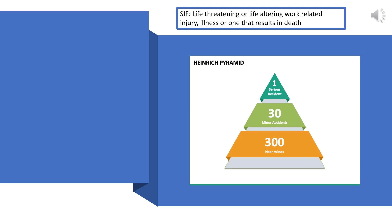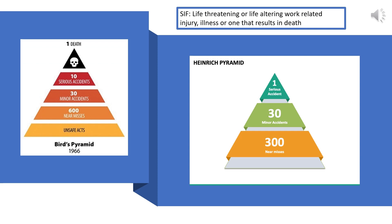This pyramid was based on the study of over 75,000 industrial accidents. Heinrich showed that for every 300 accidents, there were 30 accidents with minor injury and one accident with a serious injury. The Heinrich Pyramid was developed further by Frank E. Byrd in 1966. Byrd analyzed over 1.7 million accidents for over 300 companies and developed the Byrd's Pyramid. These two pyramids laid the foundation for workplace injury determination and prevention.